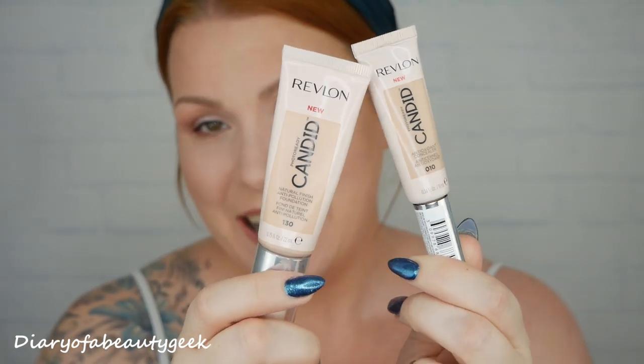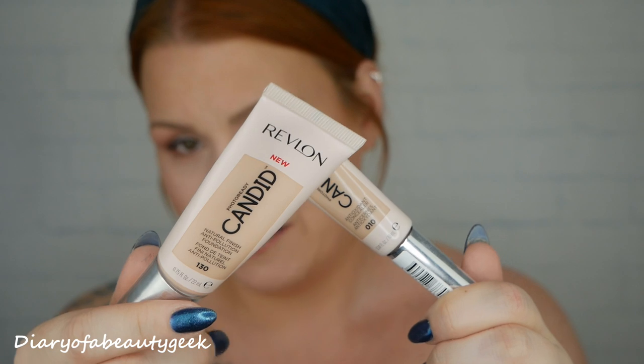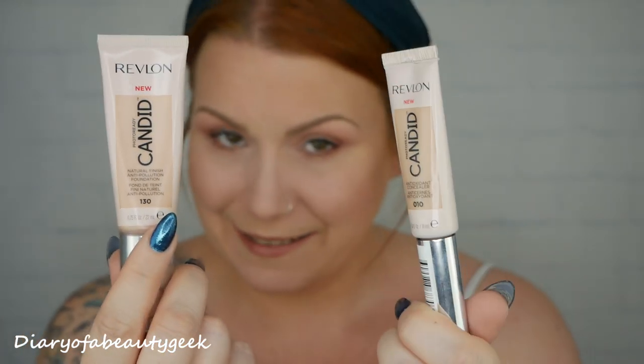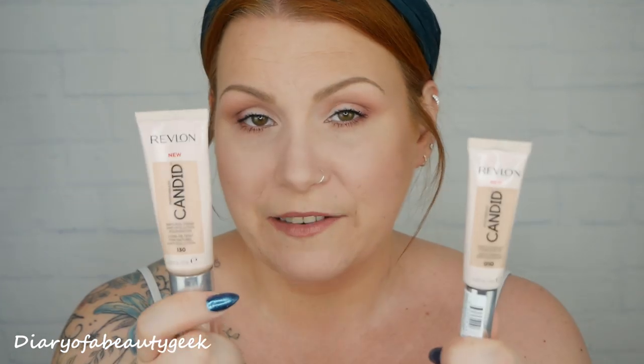Hi everybody, welcome back to my channel. I'm going to be doing a makeup review video today and I'm testing these two products. They're by Revlon and they're the new Candid makeup range — we've got a foundation here and a concealer. The foundation cost £9.99 and the concealer £6.99. I bought them in Boots a couple of days ago.